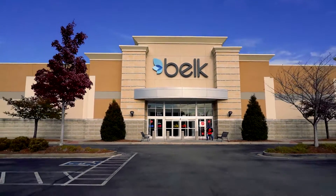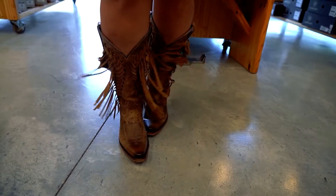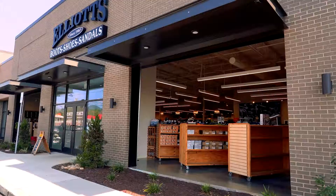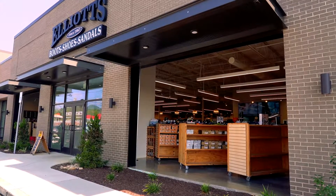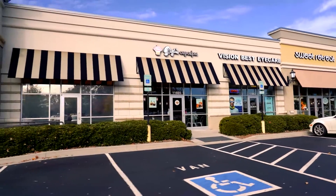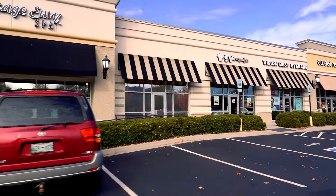Do you have a boot lover on that list too? Be sure to stop by Off-Broadway or Elliot's Boots for the latest styles for everyone in your family. And at the Pinnacle you'll find a variety of specialty stores that will certainly have what you need to complete your holiday gift list.